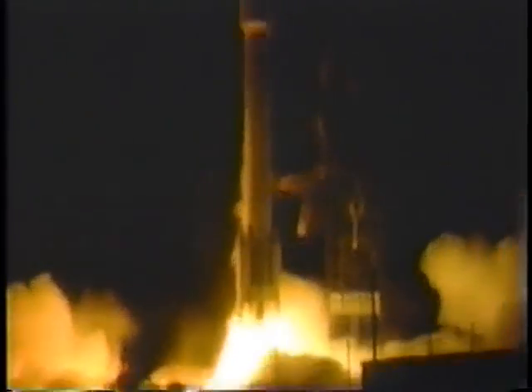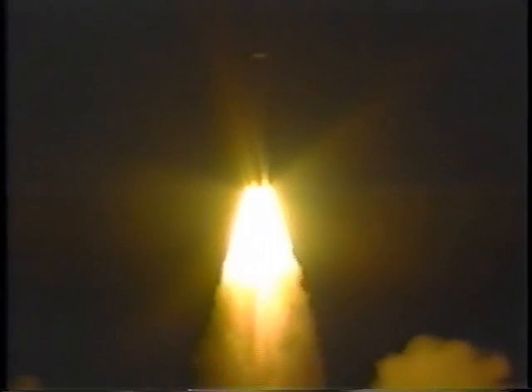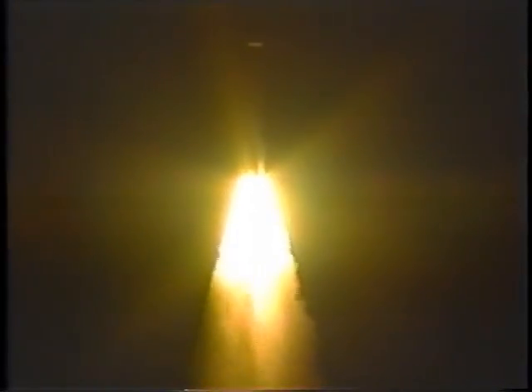We have two solid rocket boosters at this point. Everything is looking very, very nice. Five plumes looking very, very nice as it is racing towards the sky. Two good solid rocket boosters as well as the two booster engines and sustainer engine. It looks like five good plumes at this point.